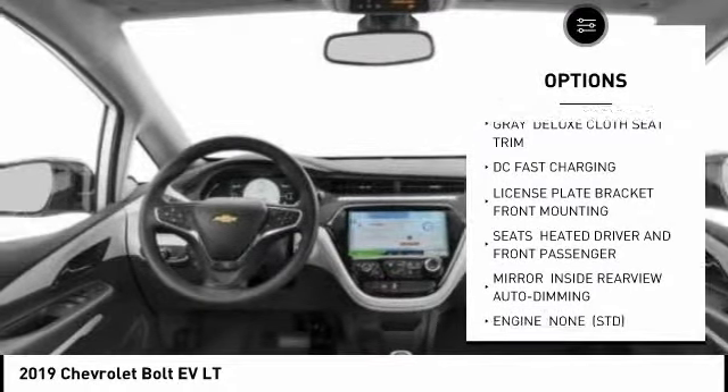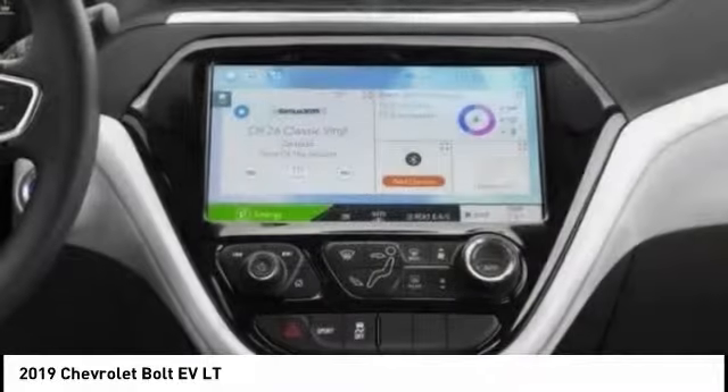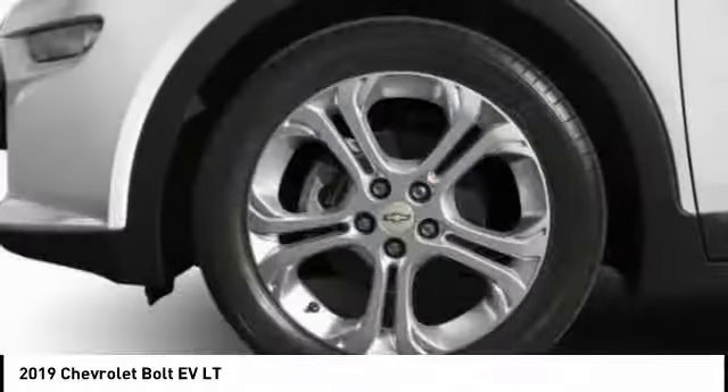Traction control, steering wheel audio controls, power lift gate, keyless entry, remote engine start, Bluetooth, driver airbag.